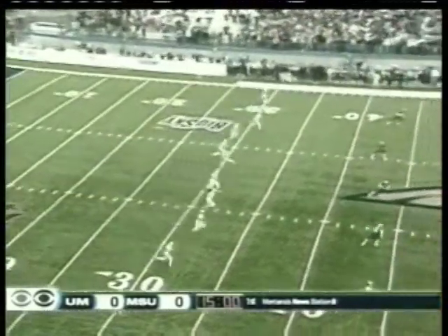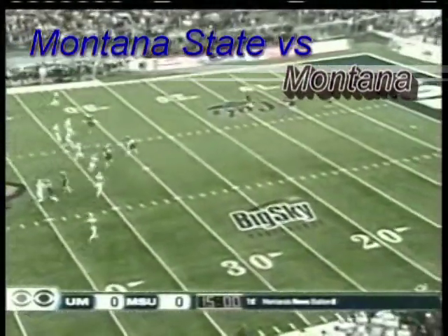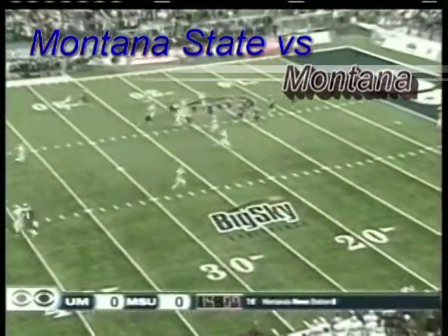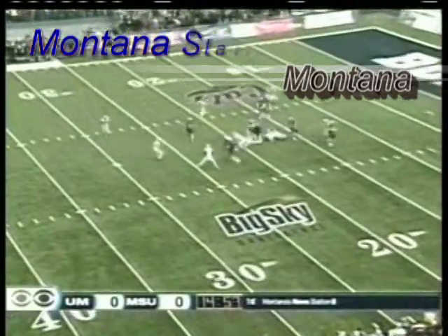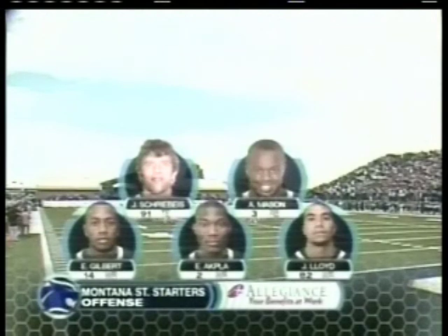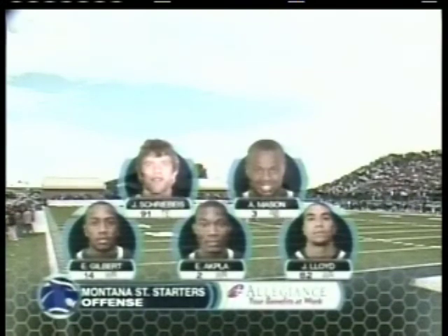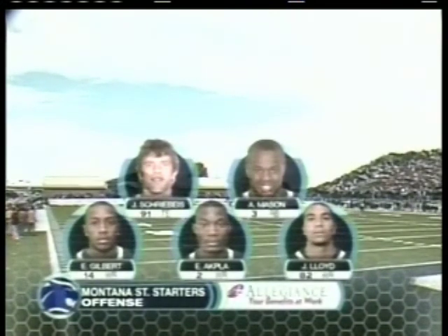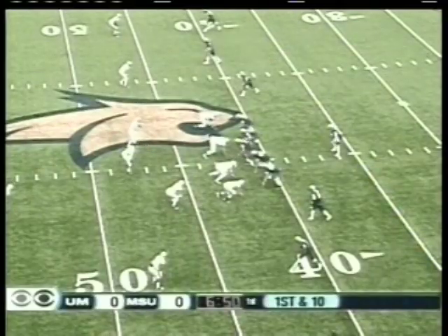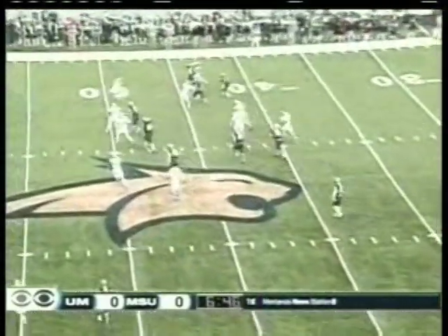Deep to return the kick, and we are underway. Gilbert takes it out from one yard deep, hits a crease, and returns it out. We mentioned Gilbert — the true freshman, the leading receiver — joined by Elvis Akla and Julius Lloyd, born in Senegal, lived there until he was eight. He's fluent in both French and Spanish.